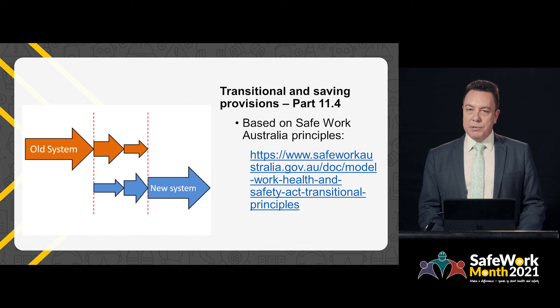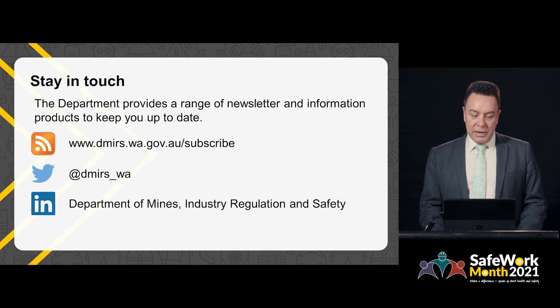That concludes this presentation. I'd encourage you to stay up to date with the Work Health and Safety Laws and guidance material by subscribing to our newsletters, visiting our website, or our Twitter or LinkedIn pages. Thank you for watching.